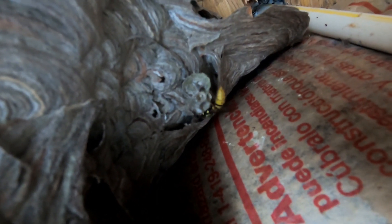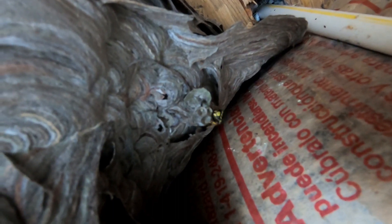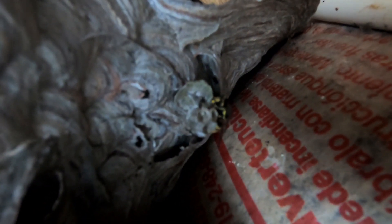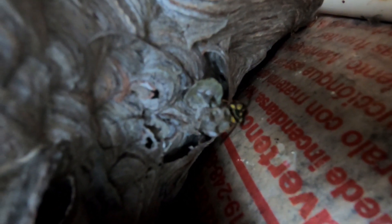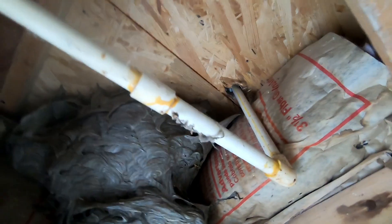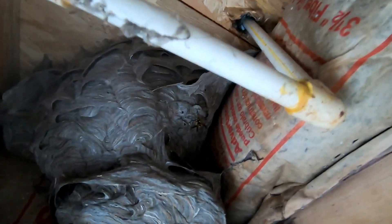So April 18th, a German yellow jacket queen initiated this nest. Yeah, what's going on is there's a new nest just starting on the old one. That's a surprise — holy shit. Yeah, it would have been another nest there. Oh my god, that's creepy as hell. Look at the size of this queen.